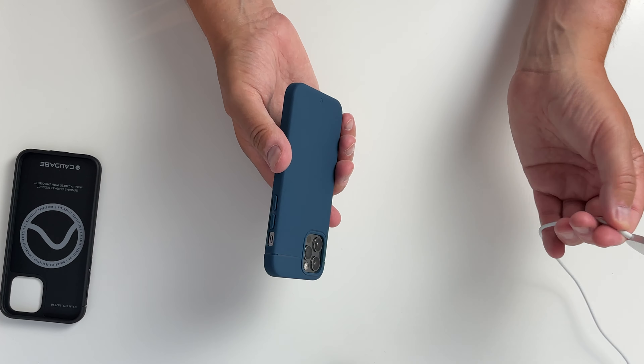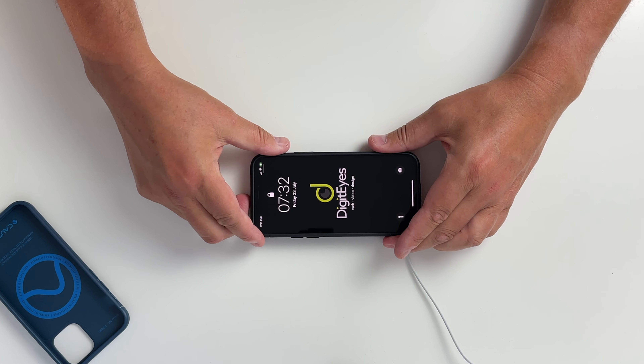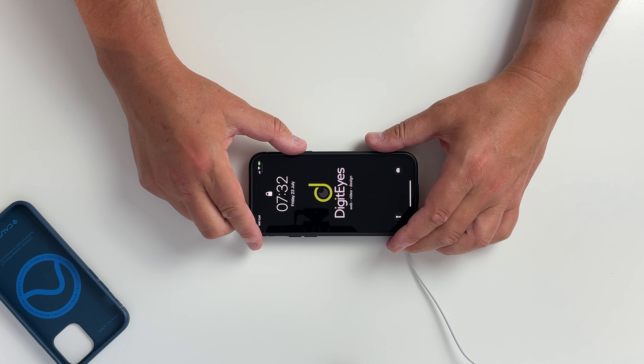We'll try the black one out as well — I know it'll be exactly the same just in a different colour, but we'll do it just for the hell of it. Here we go — straight on. There we go, superb, absolutely. Again attaches really easily, clips on, boom, there we go, 100%. So there we go — that is the Kadabi Sheath, the new MagSafe one, for the iPhone 12 and iPhone 12 Pro.